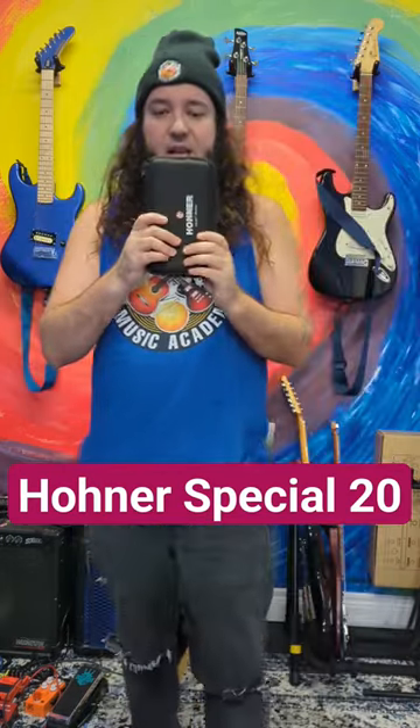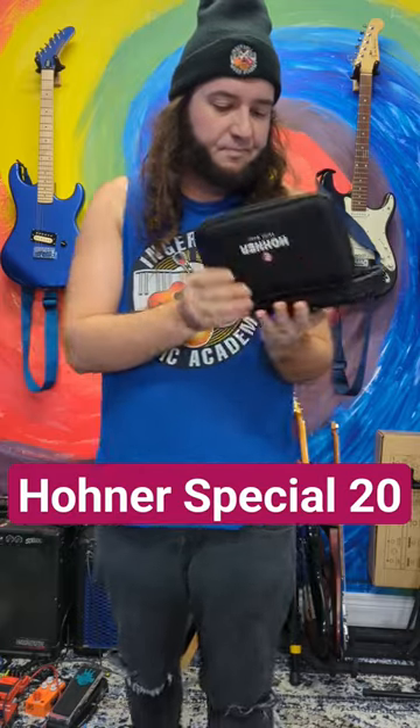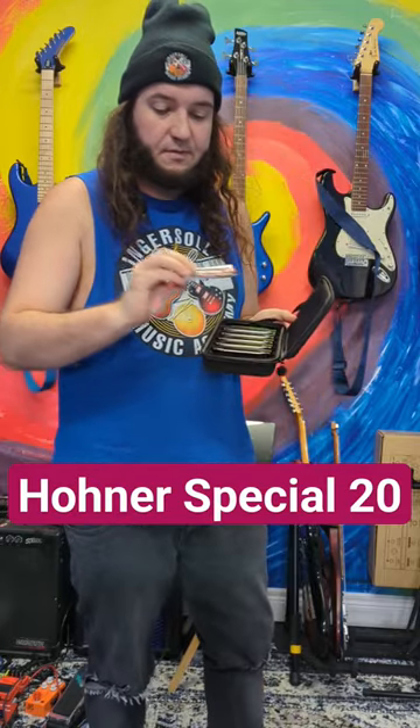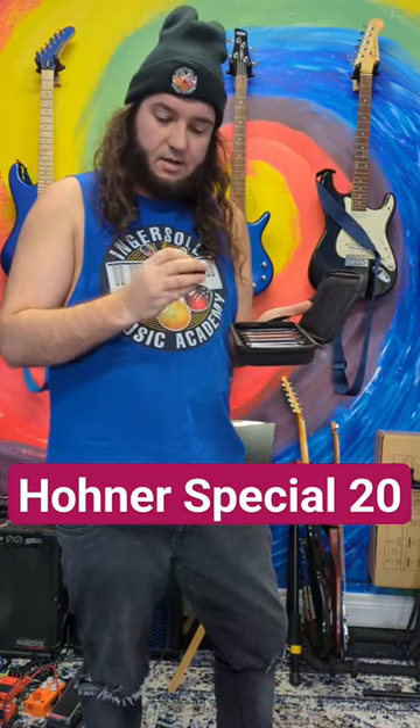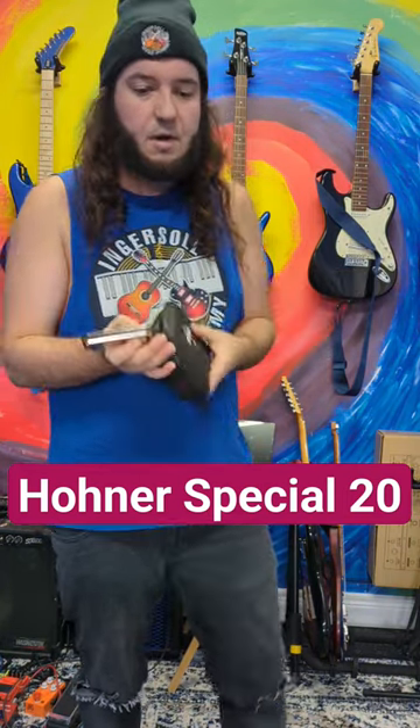Inside you get a really nice carrying case — it unzips. You also get a free month of harmonica lessons. Should be fun, right? And this is the D harmonica.